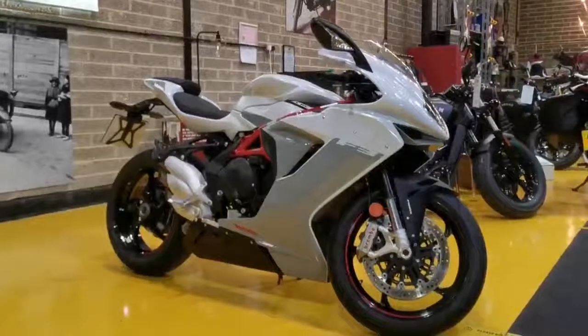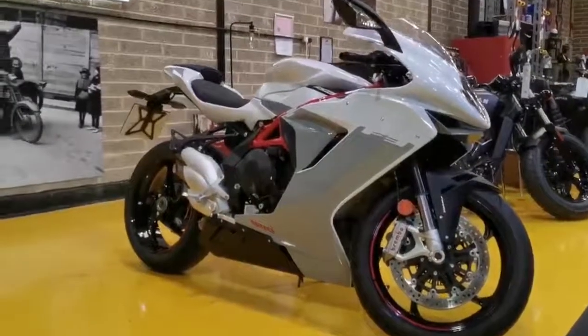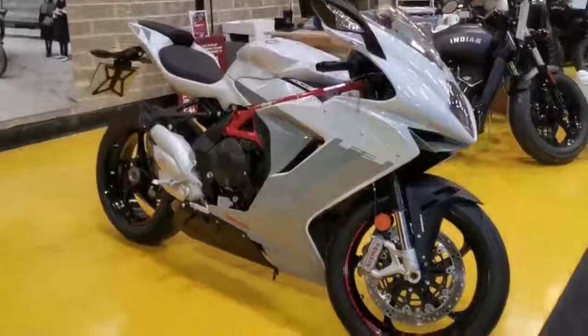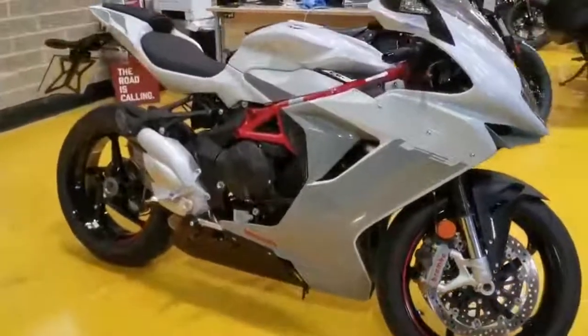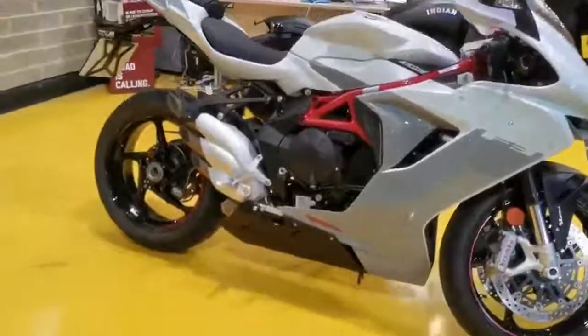Hi everyone, Chris here from Crazy Horse Farmhouse. Today I've got for you a beautiful MV Agusta F3 800. This is on a 19 plate and is a very nice low mileage bike.